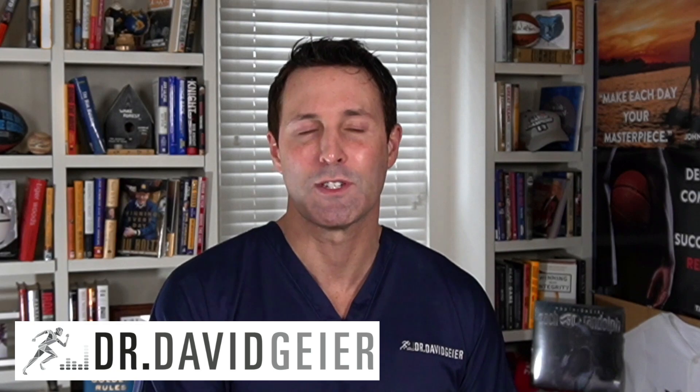My name is Dr. David Guyer, double board certified orthopedic surgeon, sports medicine specialist, and media medical expert. I help you feel and perform your best regardless of age, injury, or medical history.